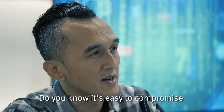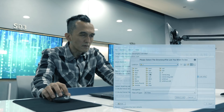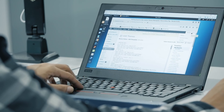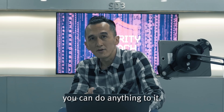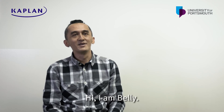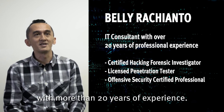Do you know it's easy to compromise the security of a website? Once you hack into a site, you can do anything to it. Hi, I'm Billy. I'm an IT security consultant with more than 20 years of experience.